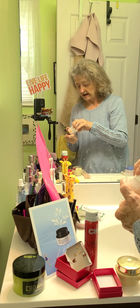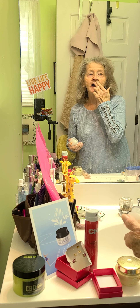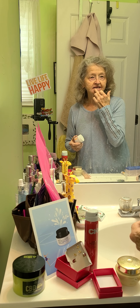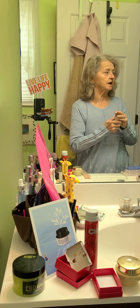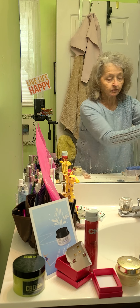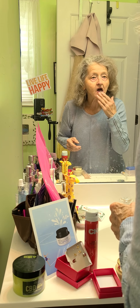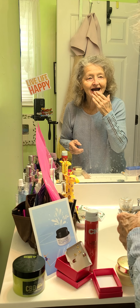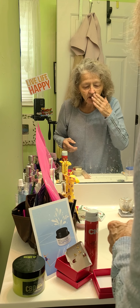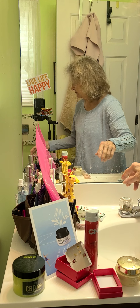I use the Vitamin C Lip Scrub, and I have a little problem spot. I really don't know what it is — I go to the dermatologist next month, so maybe I'll figure it out. It just keeps coming broken open. I've been using this scrub about once a week. I don't want to overdo a scrub, because that can be abusive to your skin.